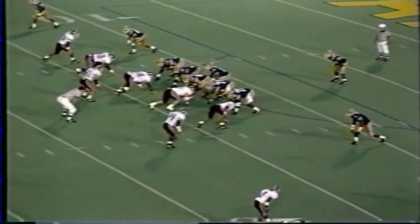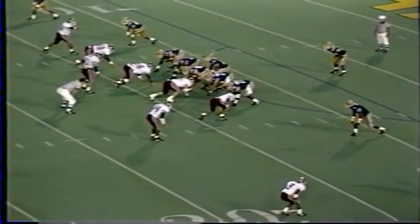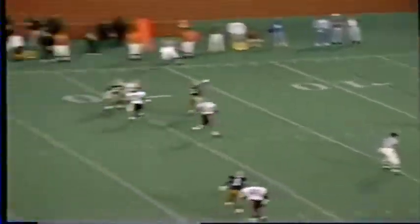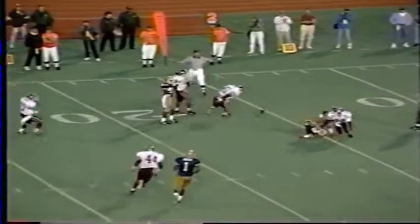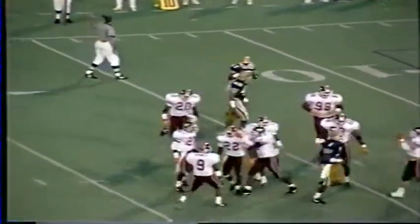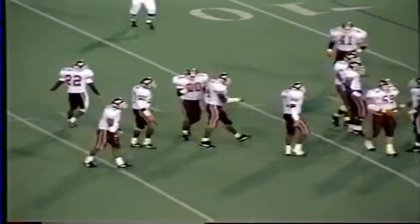Run and shoot formation again for Pitt — four receivers, one back, no tight end. A long count for Ryan. Tech shows blitz but doesn't come. Ryan throws to the right side — it's caught and then dropped incomplete. It was caught initially by the receiver Davis, but Tyrone Drakeford crushed him and the ball popped free — incomplete.